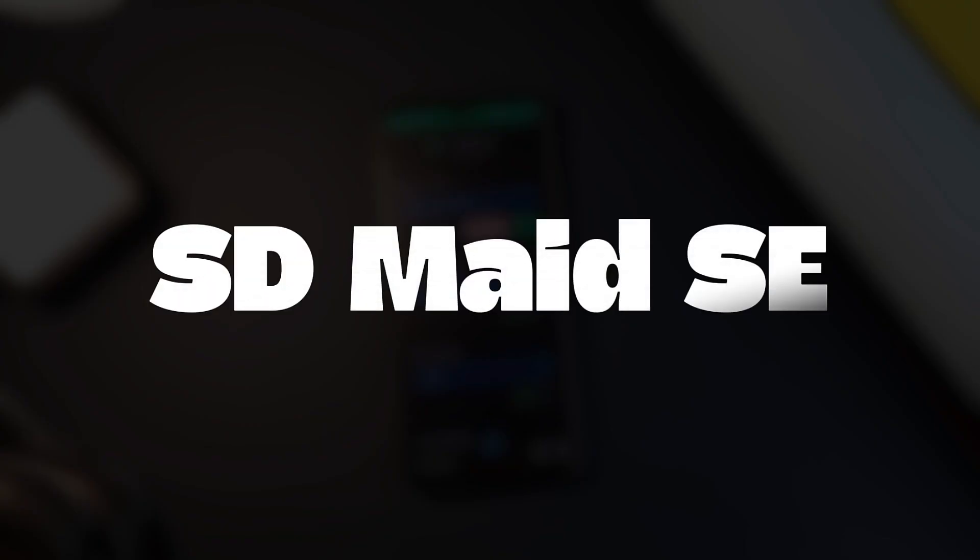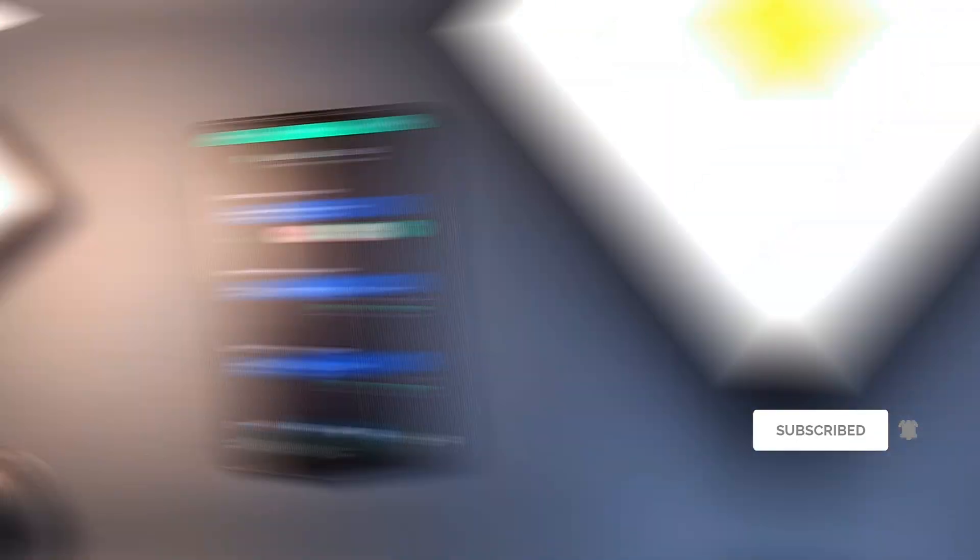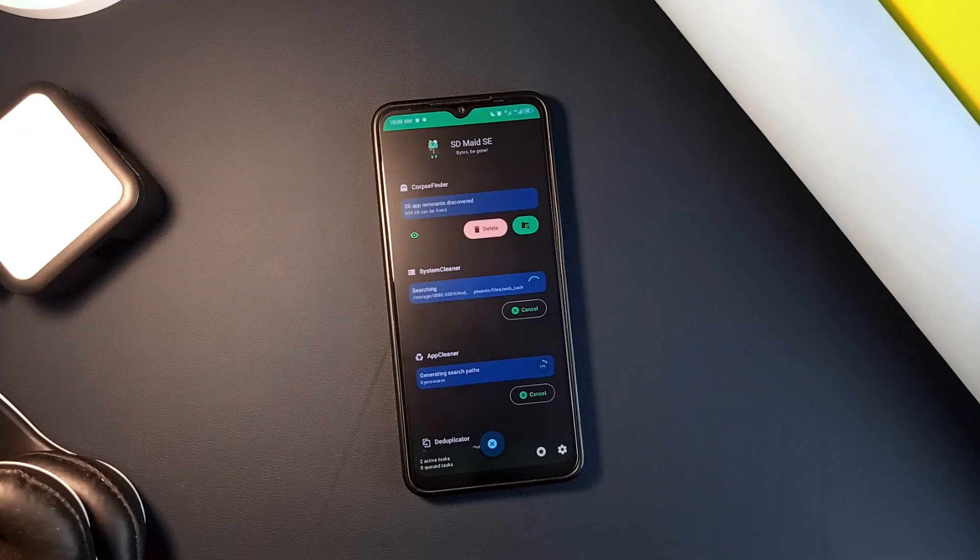Having an app like SDMaid is like having a personal cleaning service for your Android phone. Over time, your phone gets cluttered with leftover files from applications you've uninstalled, old logs, and other junk you don't need. So an open source application like this one helps clean up all the extra stuff, freeing up space and making your phone run more smoothly.